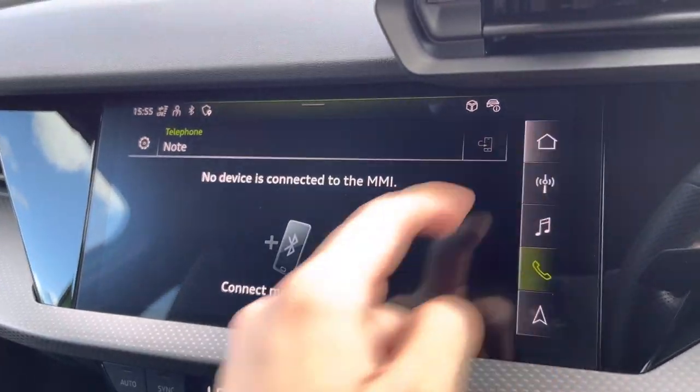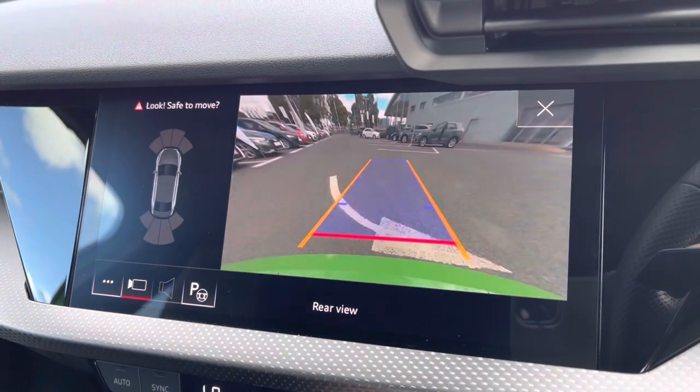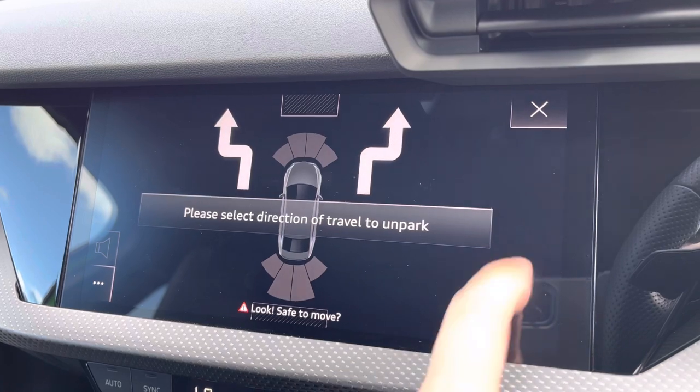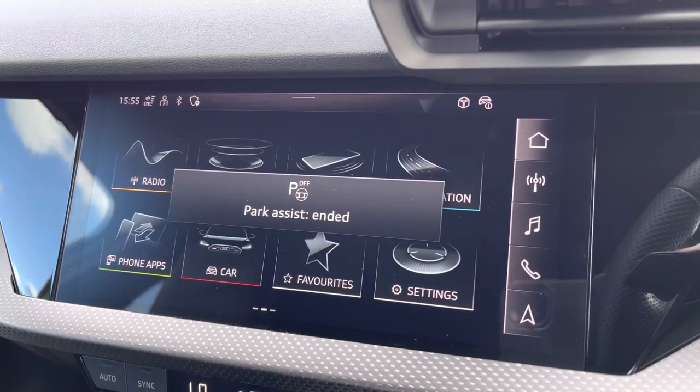You've also got Bluetooth connectivity, and putting the vehicle into reverse gives you access to the rear-view camera on the display, which also activates the front and rear parking sensors, as well as park assist — perfect for those who struggle with parking.